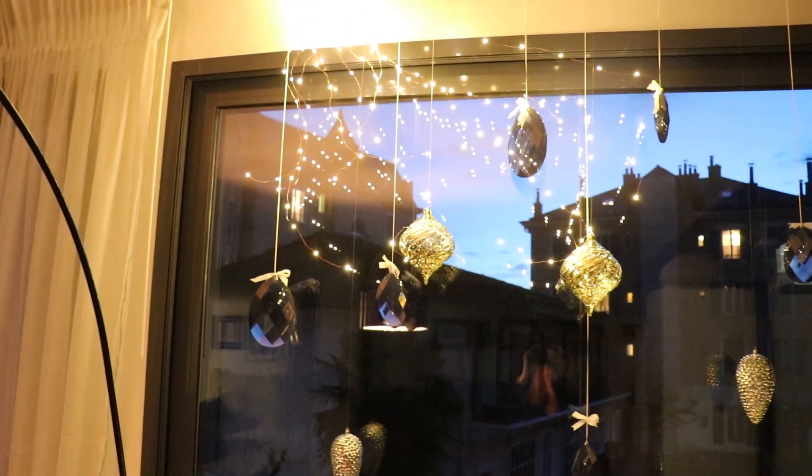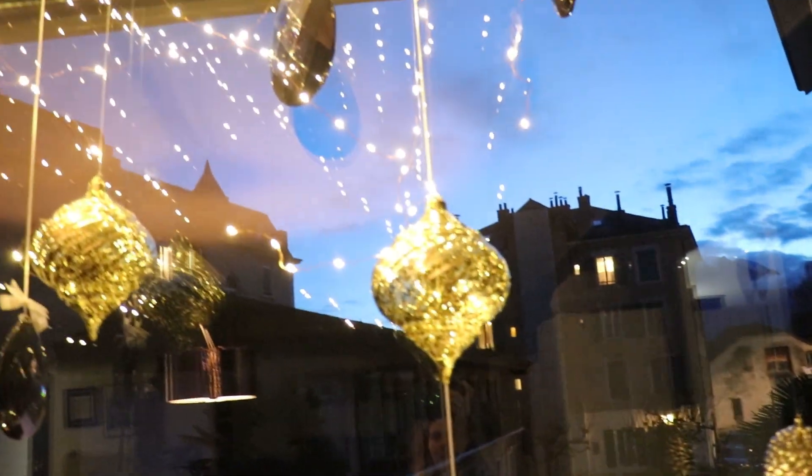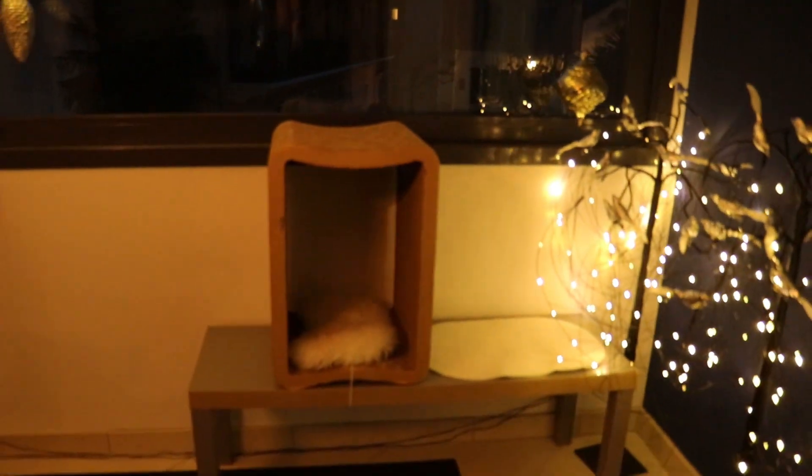There Lily goes. This is basically how it looks at night with the lights. It's a little bit magical, I think. I will redo Lily's window.